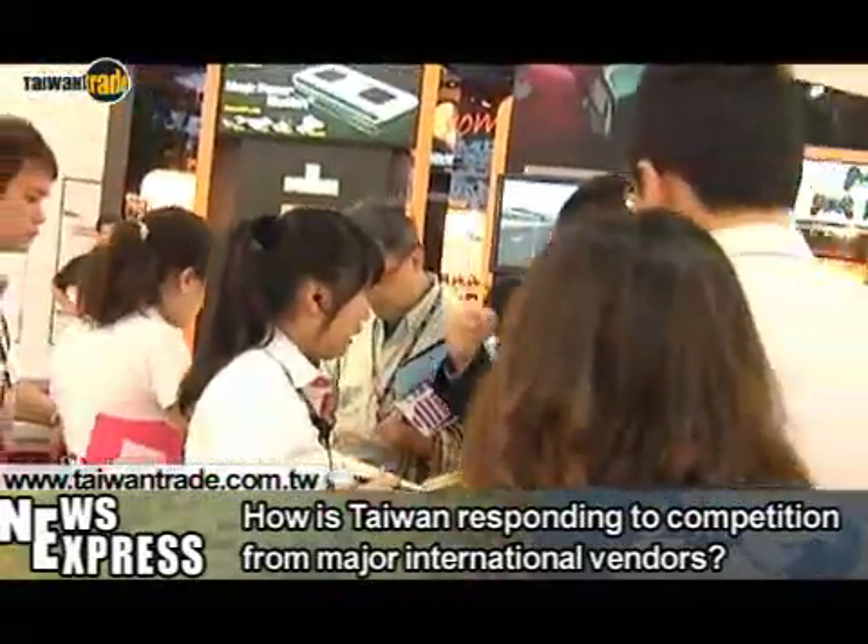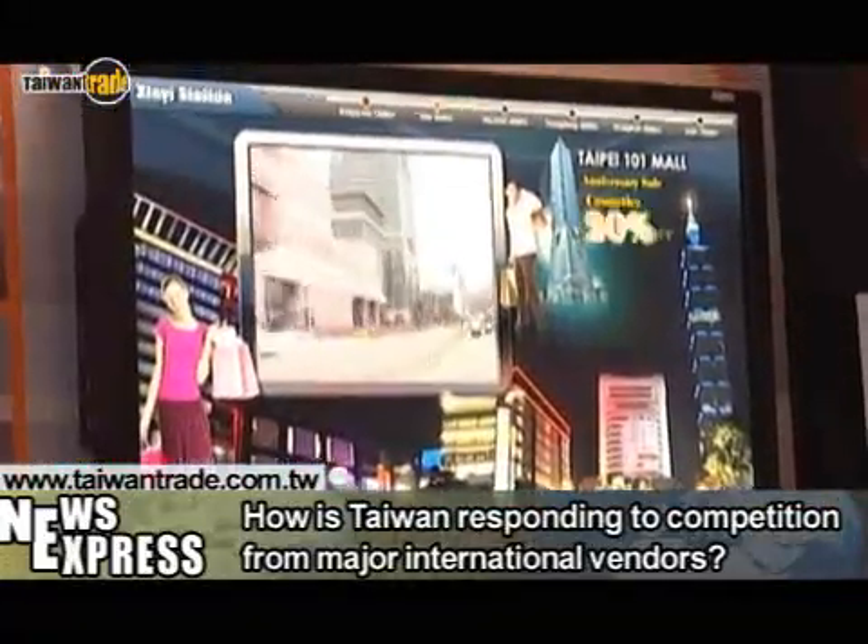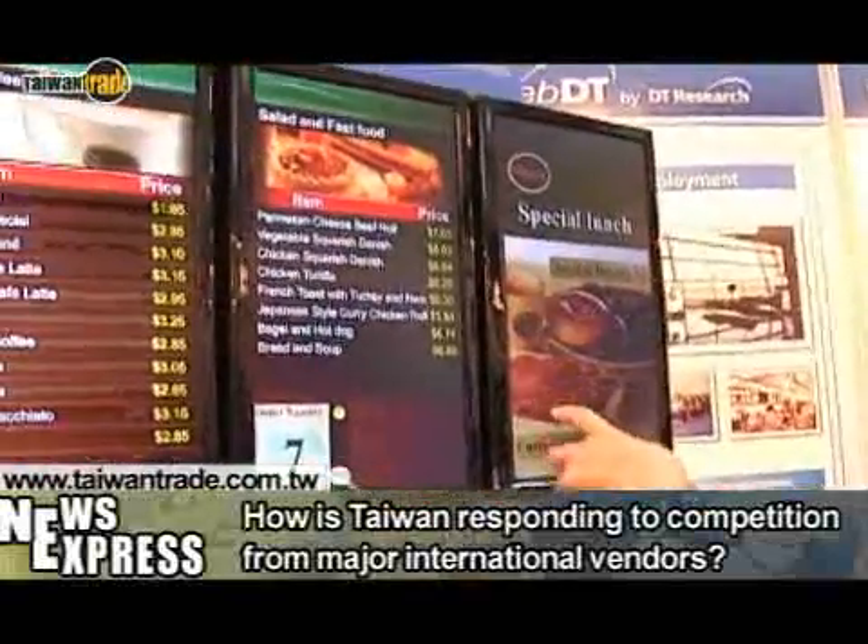In the face of such intense competition, what is so unique about Taiwan's digital signage industry that allows it to compete in the international market?